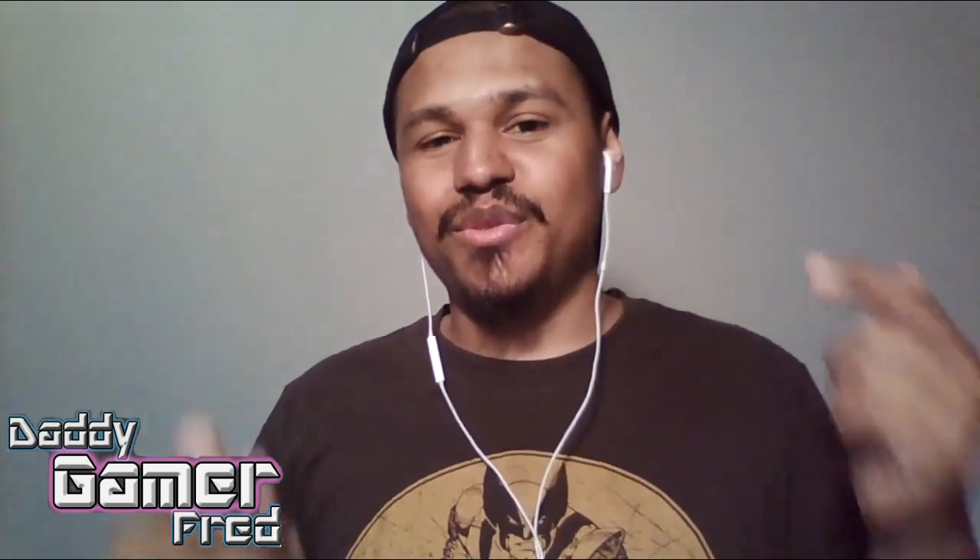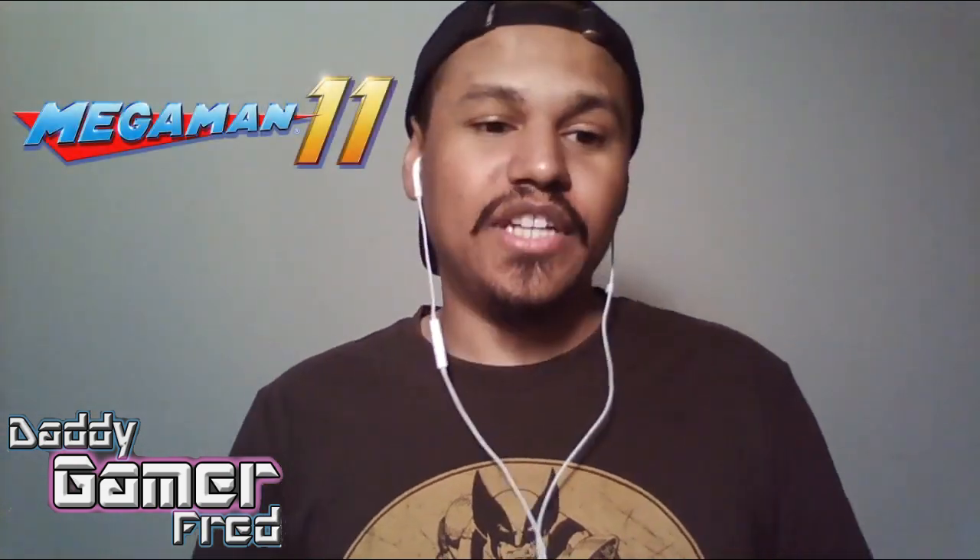What is up guys? I'm Daddy Gamer Fred back again with another trailer reaction review today. I'm excited. We got some Mega Man action going on today.